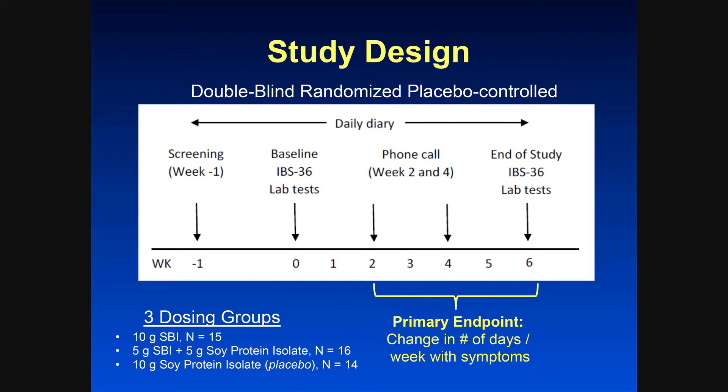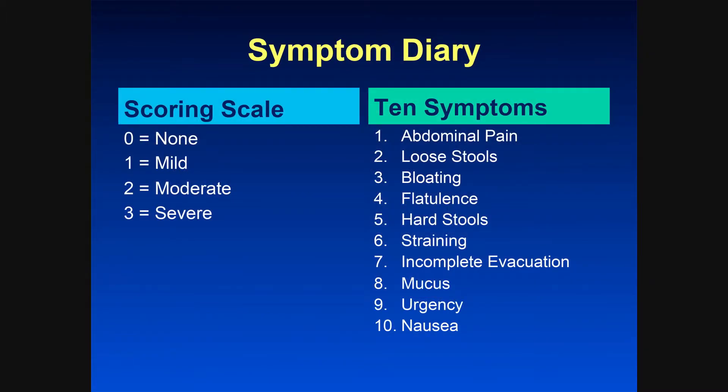The primary endpoint was the change in the number of days per week with symptoms. The scoring scale for the symptom diary was on a scale of 0 to 3, and these were the 10 symptoms evaluated: abdominal pain, loose stools, bloating, flatulence, hard stools, straining, incomplete evacuation, mucus, urgency, and nausea.